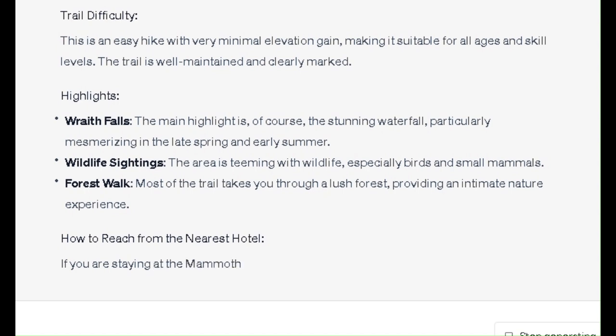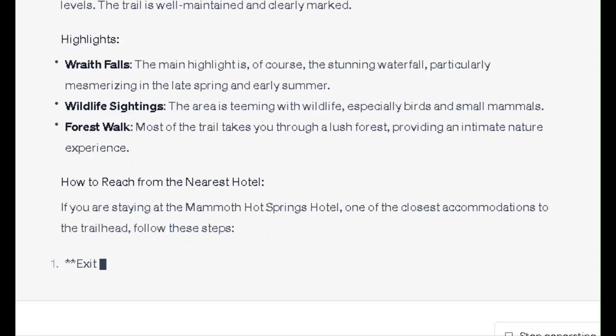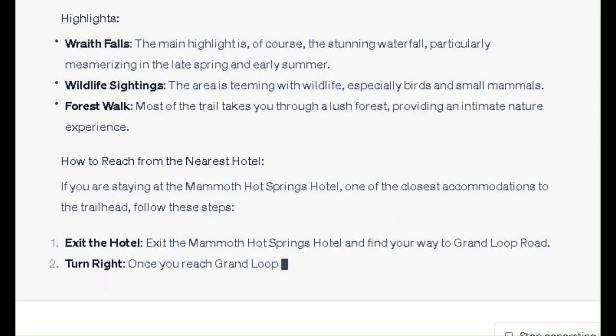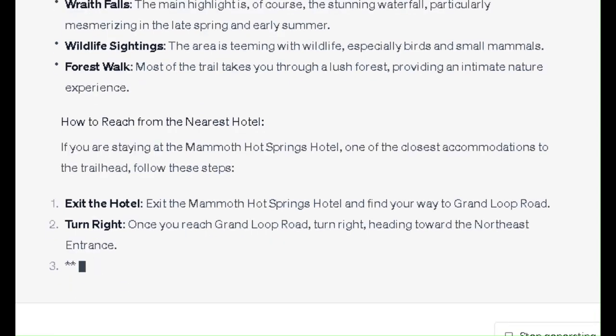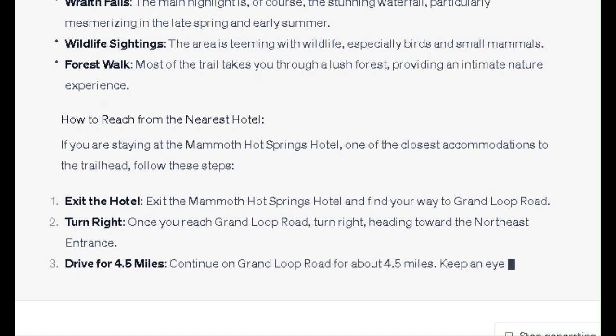How to Reach from the Nearest Hotel: If you are staying at the Mammoth Hot Springs Hotel, one of the closest accommodations to the trailhead, follow these steps. One: exit the Mammoth Hot Springs Hotel and find your way to Grand Loop Road. Two: once you reach Grand Loop Road, turn right, heading toward the northeast entrance.